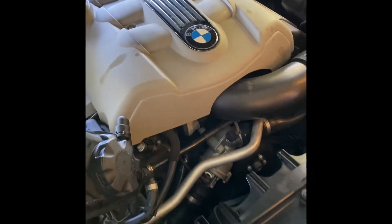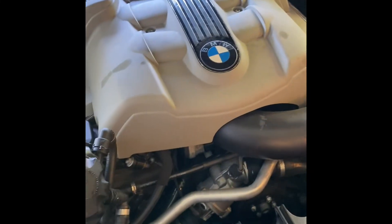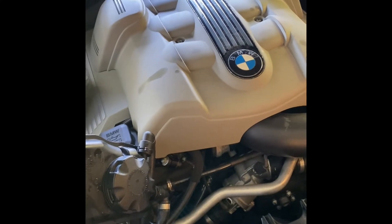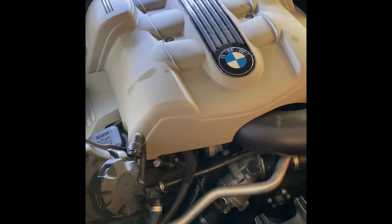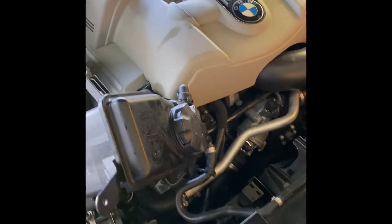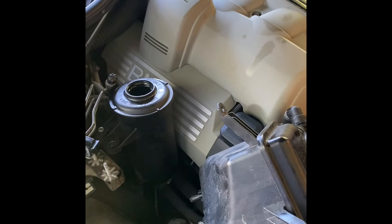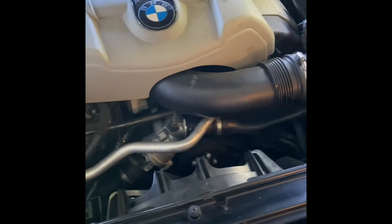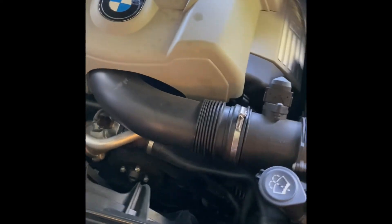Watch out — there's a lot of counterfeit parts. I've been finding counterfeit parts on Amazon, definitely for AC Delco. I haven't ordered any Bosch stuff yet. Beware of counterfeit parts. A lot of times you can tell by the packaging — sometimes the colors are off, sometimes the part is off. One way to tell is if the price is very low compared to what everybody else is selling at. Beware.